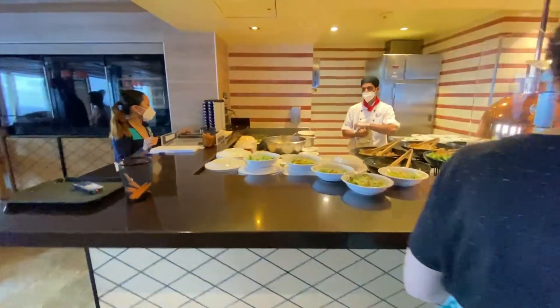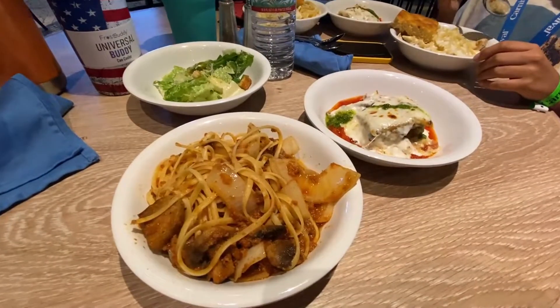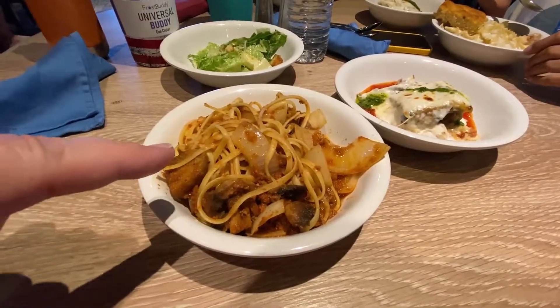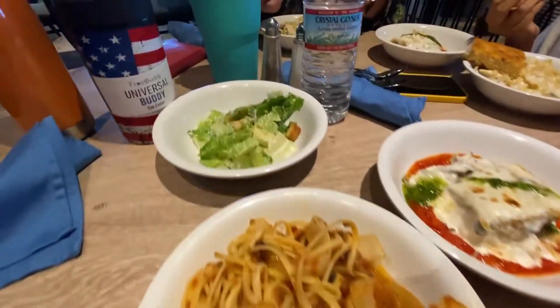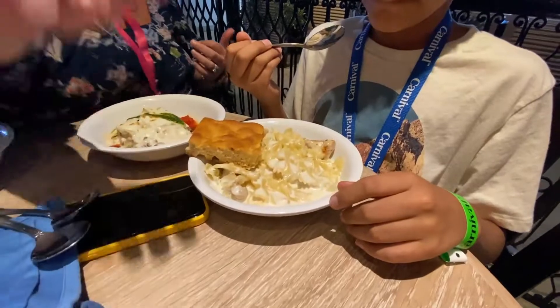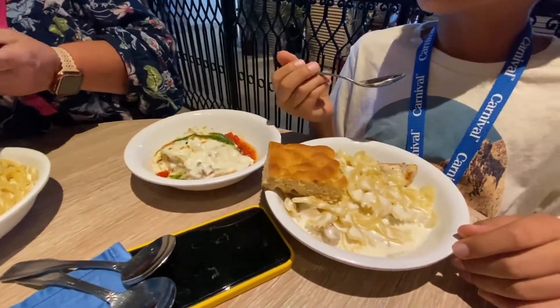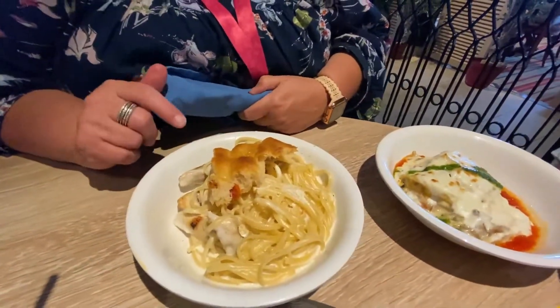We did not try the paid option at night because it was shut down the last time we were on the Sunshine. But the food here is great — my wife got chicken alfredo, I got spaghetti with Italian meat sauce, and we got some lasagna. It was really good. Definitely check out the Captain's Pasta Bar during the daytime; it's a free included option.